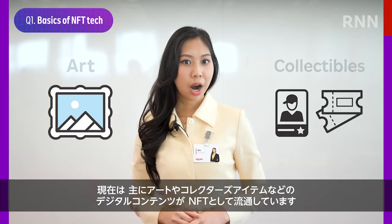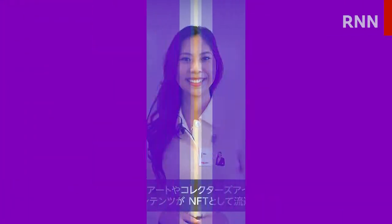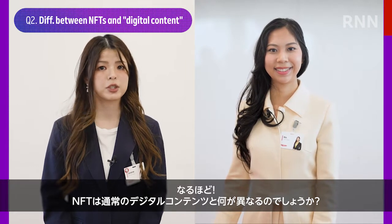Currently, art and collectibles make up most of the digital content being sold and distributed as NFTs. Interesting!